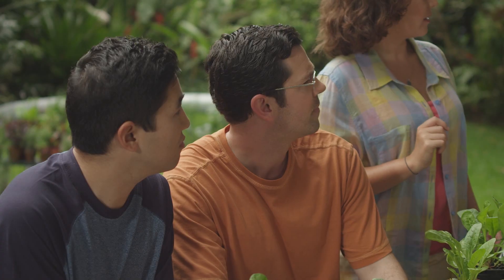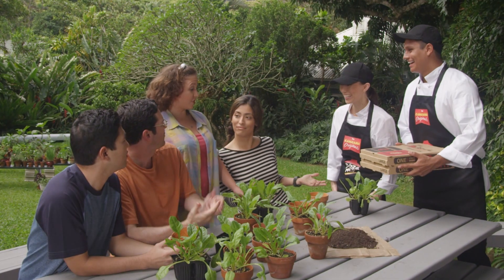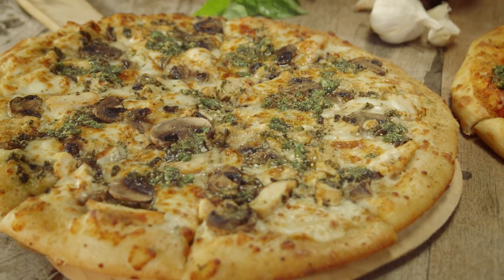Hey guys, want to try our new pesto pizza from Pizza Hut? Sure. Try the fresh taste of our chicken mushroom pesto pizza. I can't believe it. It's so fresh. The pesto and chicken go great together.